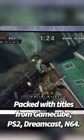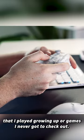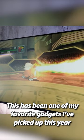PS2, Dreamcast, N64, letting me revisit all my favorite games that I played growing up or games that I never got to check out. This has been one of my favorite gadgets that I've picked up this year.